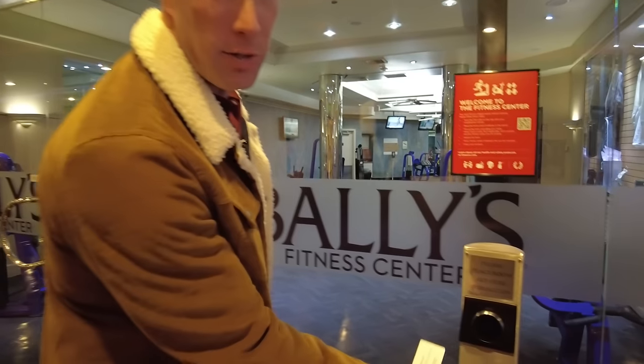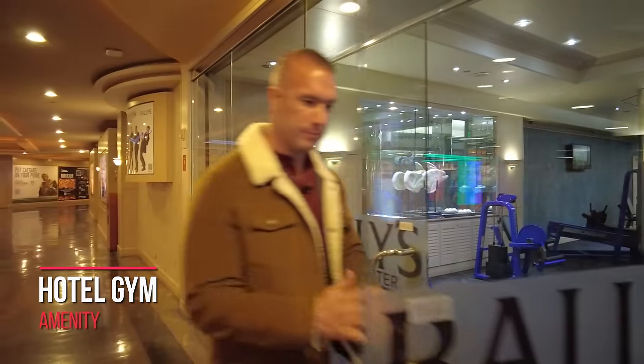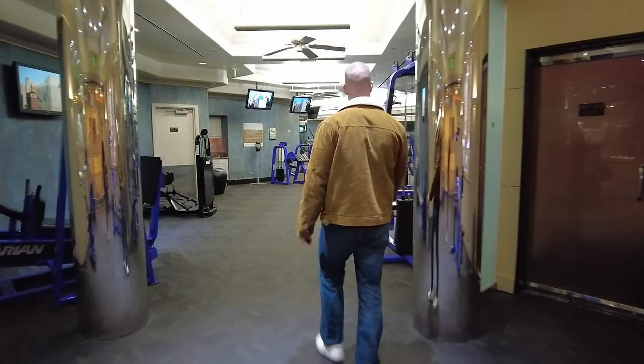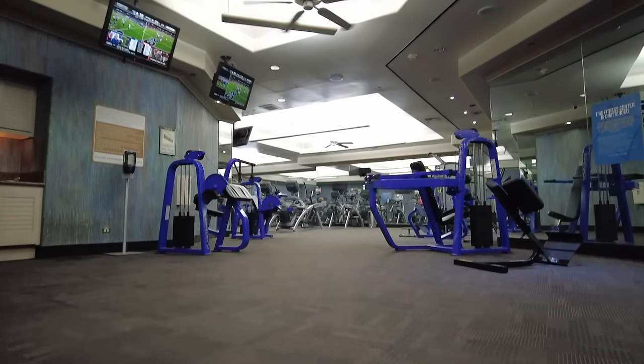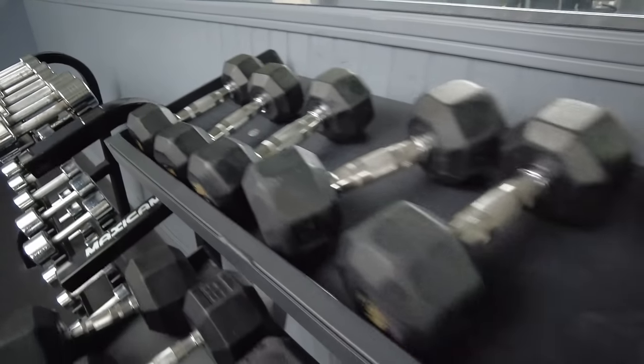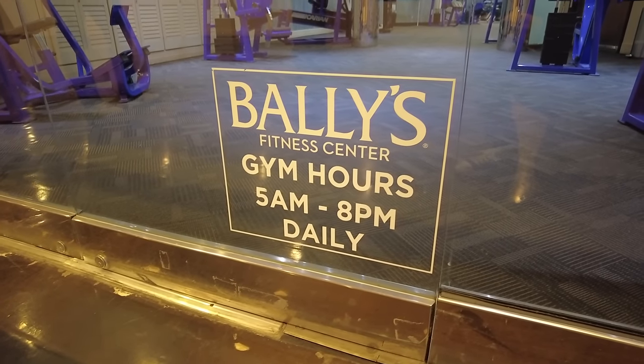If you're here in Vegas and you need to work out, this is actually a pretty good sized workout room for a hotel. They have plenty of cardio — half a dozen treadmills, ellipticals, and bikes — plus numerous machines for various body parts and a free weight section with dumbbells up to 75 pounds. It's probably not what you're used to at your home gym, but if you're traveling you can get a decent workout in.